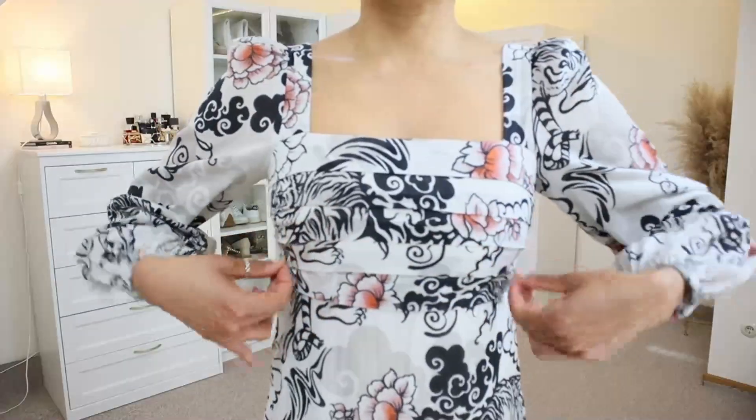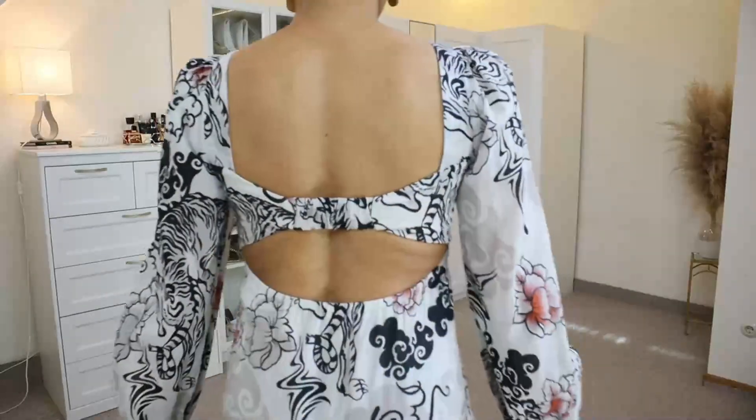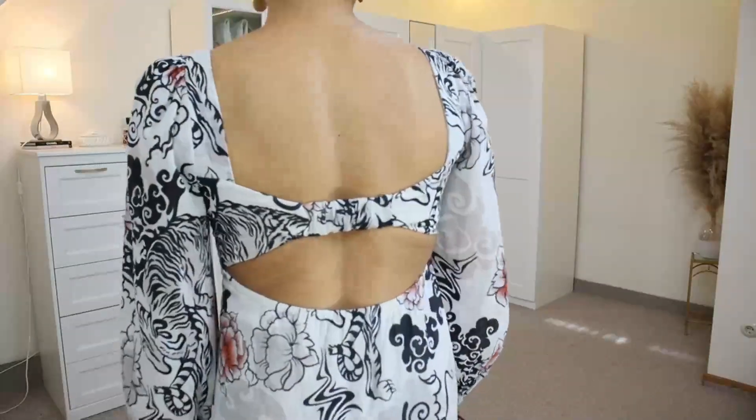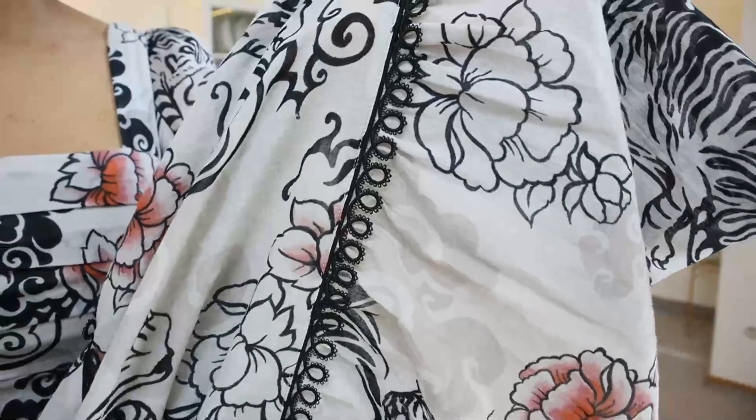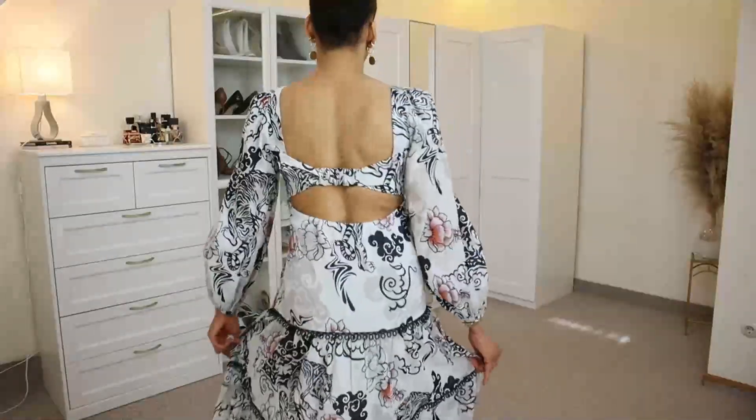This dress has been made with 100% cotton and has a beautiful floral design. I believe it is right now on sale — I think it's 62% off. The brand is Pinko. I really love this dress and I think this is one of the dresses I will keep for my birthday.